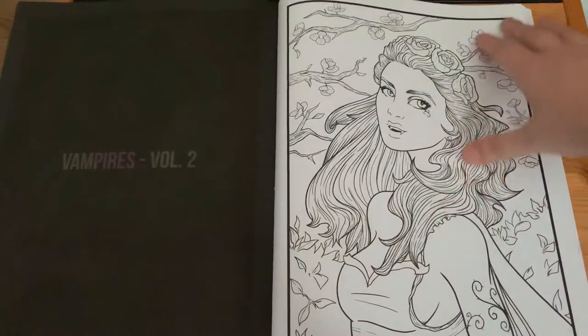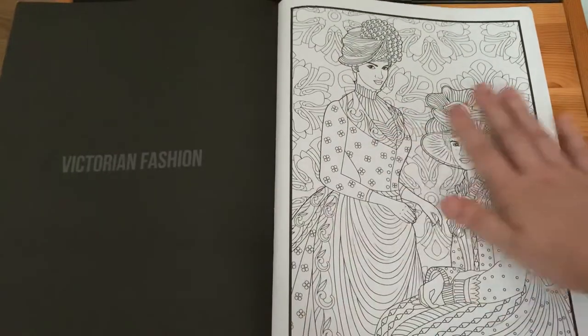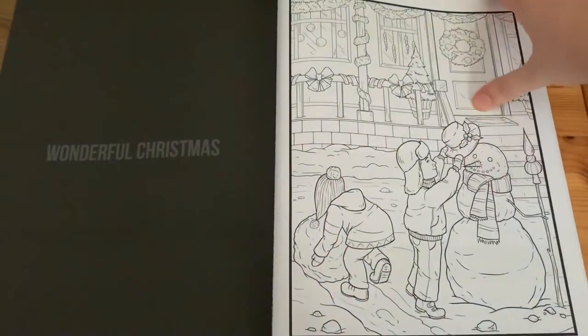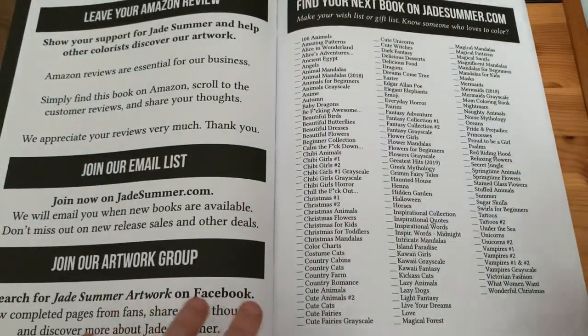'Vampires Volume 2', 'Victorian Fashion', 'Wonderful Christmas', and we've reached the back of the book — that's the end of the collection.